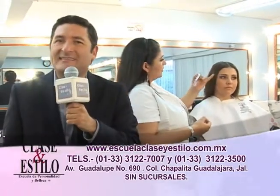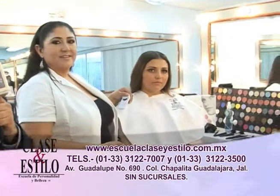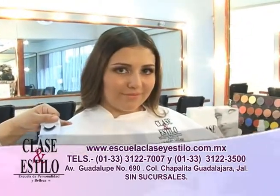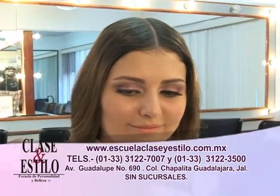Esta pestaña postiza aplicada de manera especial, segmentada, dividida, es una técnica que seguramente te será muy novedosa. Y vemos qué hojazos se le ven a Valeria. Nos vamos a un corte, continuamos con más de Clase y Estilo TV.